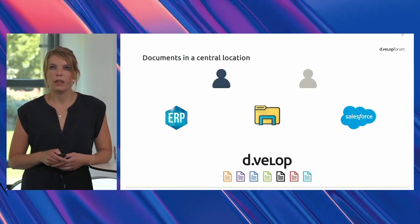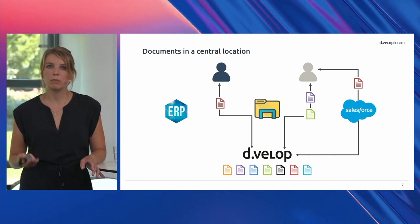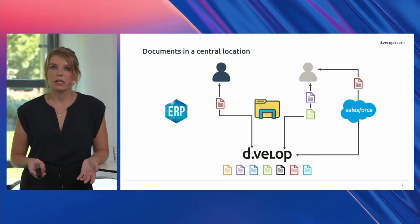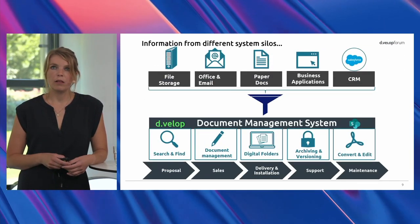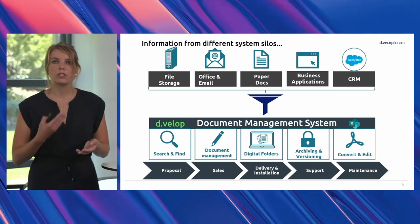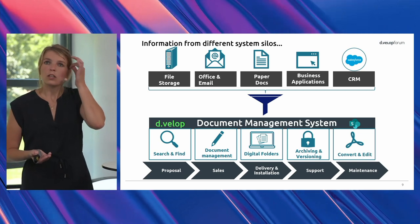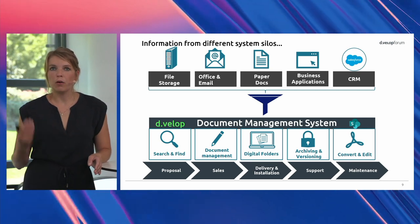This is where we can help. We collect all the information from all systems and store them in DEVELOP Documents, our document management system. We can provide access for all employees in the company, even though they don't have a Salesforce license or ERP license. We collect documents from all systems — file storage, Office, email, paper documents, business applications like SAP, Dynamics 365, or Salesforce — store them centrally in the DMS, and make them available for all employees across the whole company.